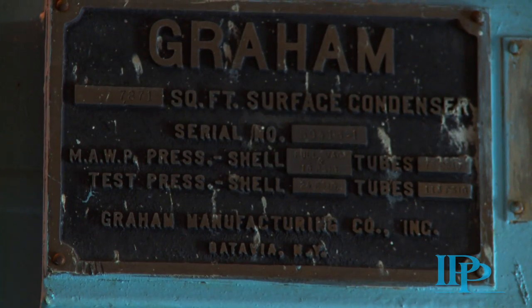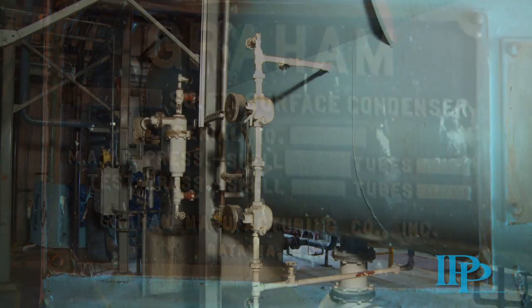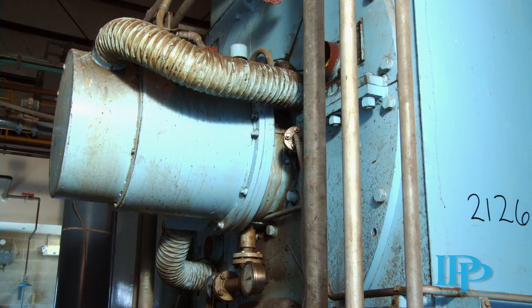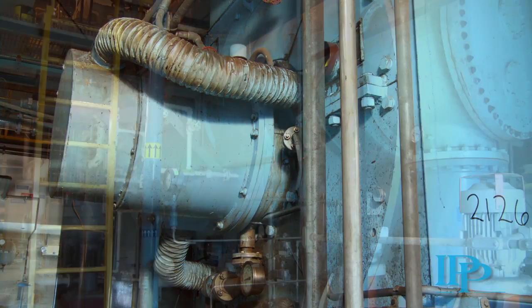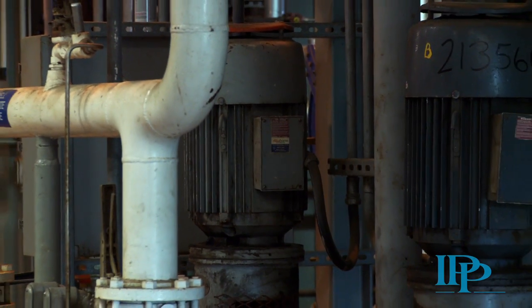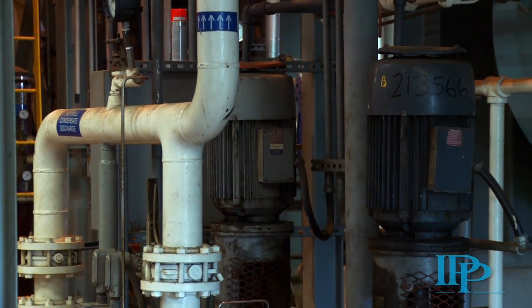The condensing is handled by a Gram 7,809 square foot shell and tube condensing heat exchanger. This condenser has a carbon steel shell and Admiralty brass tubes, and is rated for 86 million BTUs per hour.